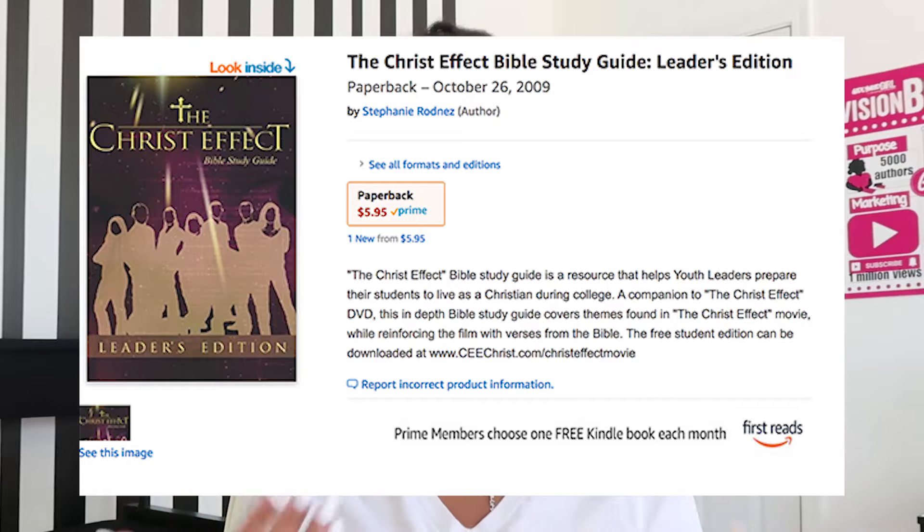I want you to go back in time with me to the year 2009. I had just written and self-published my very first book. It was called the Christ Effect Bible Study Guide. It was a companion to the film that I had produced when I was a student in college. Now I wanted to sell my book using Amazon.com, and I thought all that I had to do was go on Facebook and put a little post up.